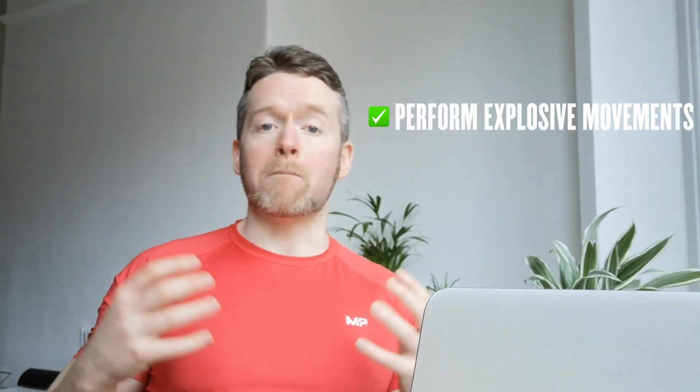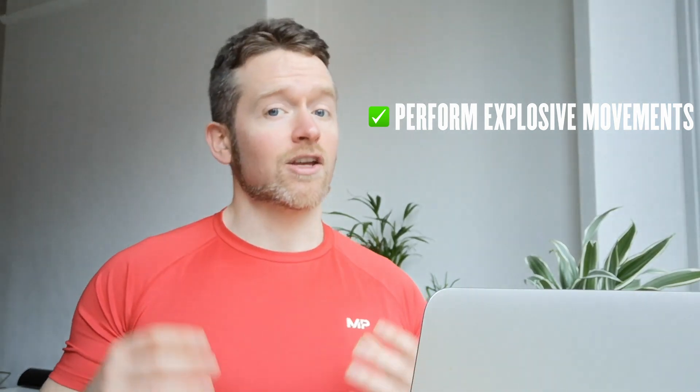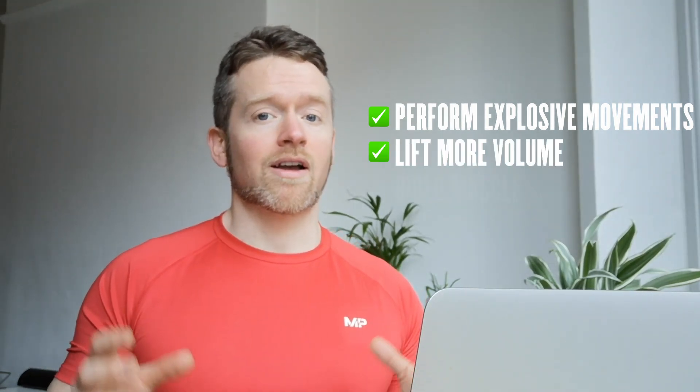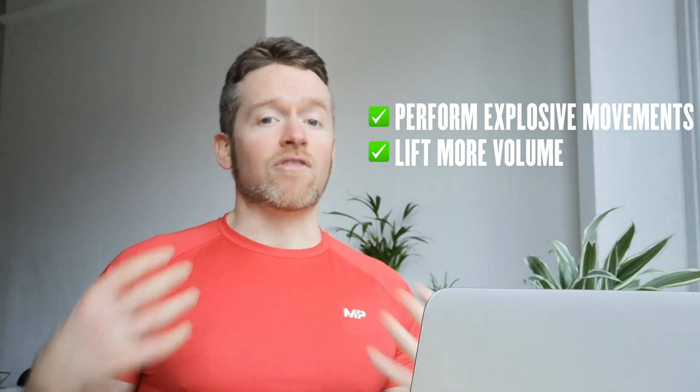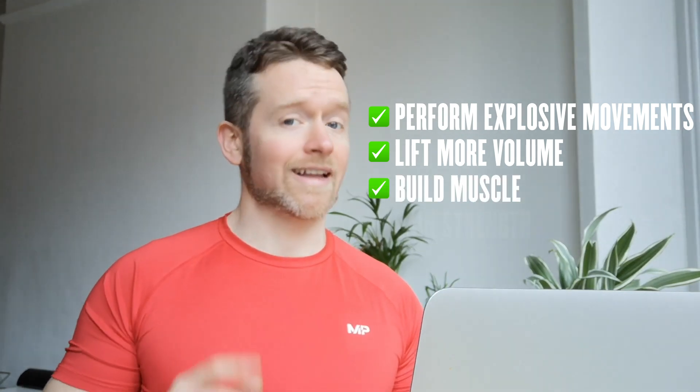If we have high creatine stores in our muscle, it allows us to recycle ATP really, really quickly, which allows us to perform more explosively in the gym. If you can perform more explosively, you can probably lift a little bit more, do a little bit more volume, and all that volume adds up and can potentially help you build more muscle and get stronger.